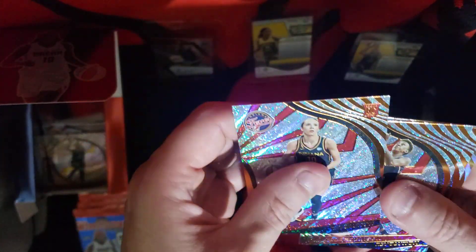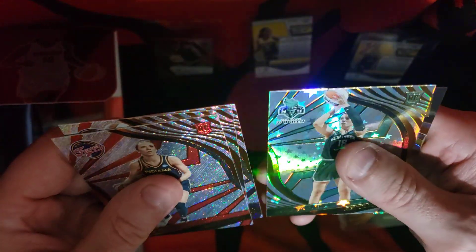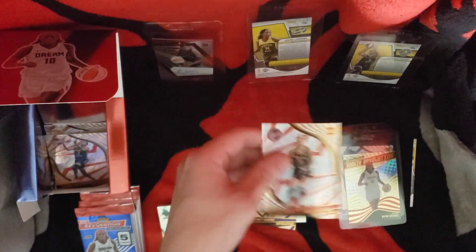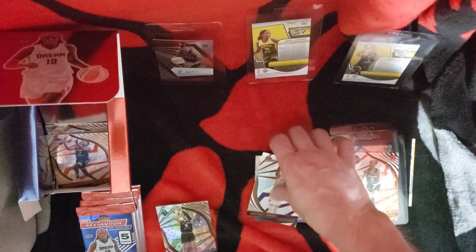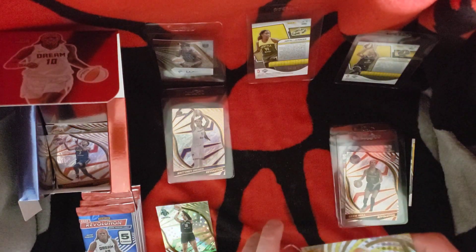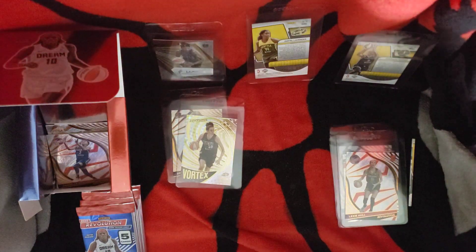We have a Lexi Hull rookie, Daniel Robinson, Brittney Griner base, L'Oreal Cubaj rookie which is an insert rookie, and a Brianna Stewart Vortex. I do collect Stewart. This rookie will get sleeved. Griner I do keep. Robinson stays here. Here's a rookie — Lexi Hull rookie. Griner — people can say all they want about her but she just had a game recently and did pretty well.